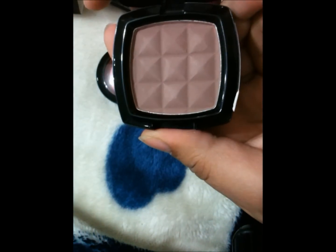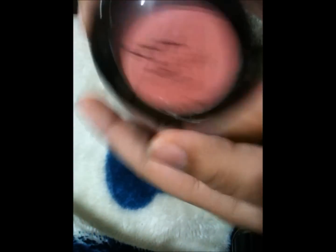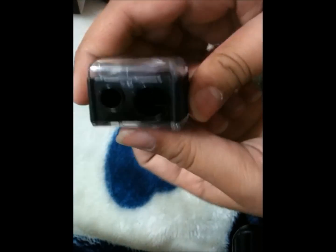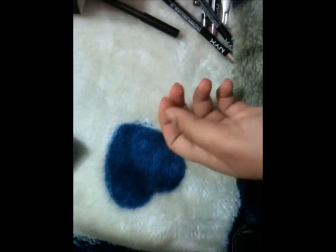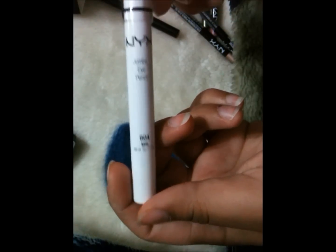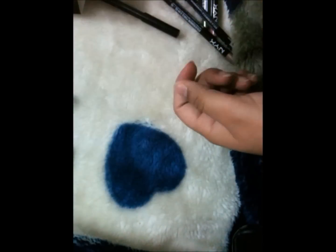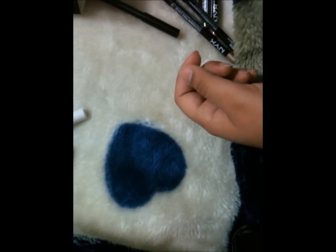And then I got two blushes — one cream based and one powder blush. This one is in taupe, and this one is the rouge cream blush in natural. I've already tried these. And then I got a jumbo pencil sharpener and a milk jumbo pencil. They were all good prices — I'll post the prices on my blog too.